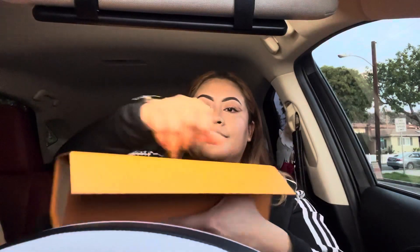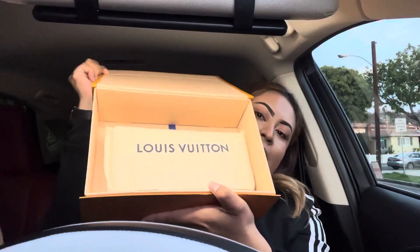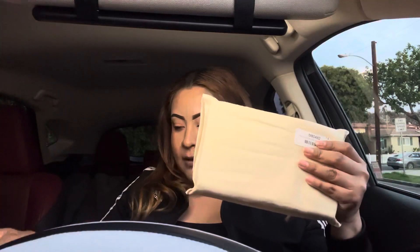We're going to go ahead and open it like this — this is how it comes, in a little bag. We're going to take it out of the little baggie and it comes with a little receipt right here. It was $1,550 plus tax, so it came out to $1,705 total.